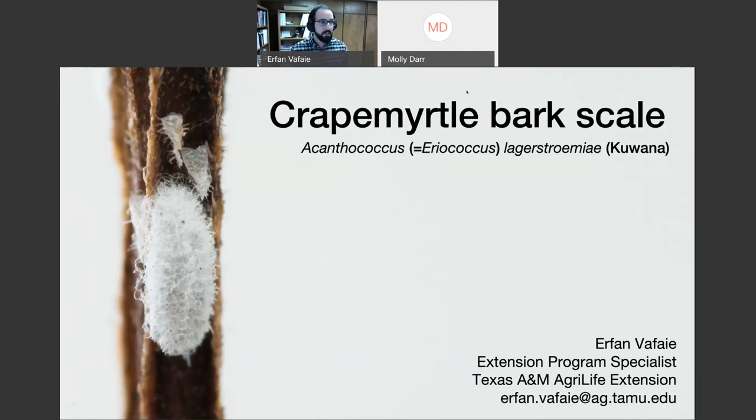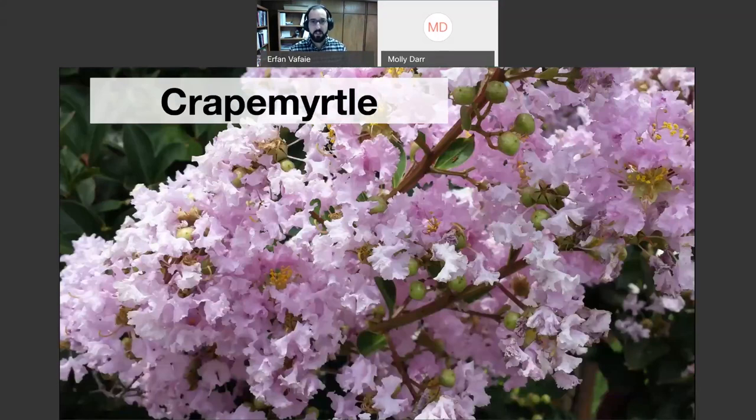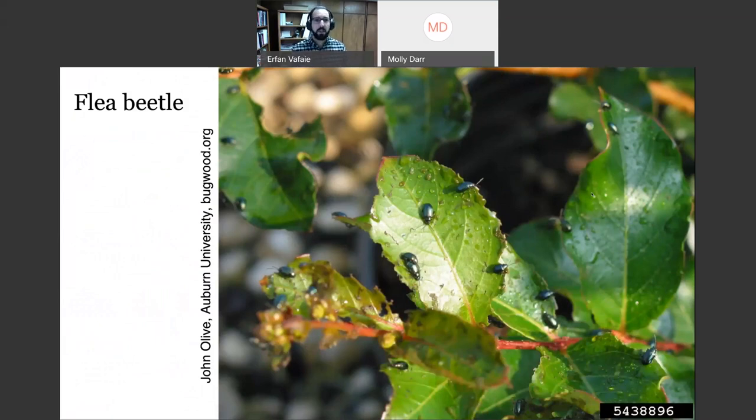Before we jump in, a lot of you here are probably very familiar with crepe myrtles in general. Crepe myrtles are incredibly popular landscape plants and have been cultivated for over 175 years in the US. It's a common landscape plant because it's very low maintenance, easy to keep, and was valued at over 46 million dollars in nursery crop sales in 2009 alone, with that value increasing year after year.